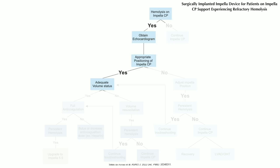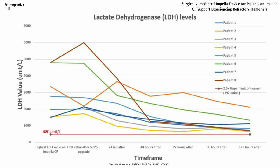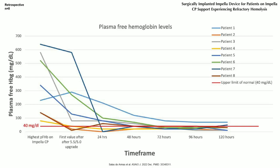There is data looking at this escalation. At my institution we use LDH, where you see that elevated LDH levels drop as you change the device from, for example, a CP to a 5.5. If you use plasma-free hemoglobin, you have the advantage of it dropping down faster — you don't have to wait 24 to 36 hours and you're able to see a quicker response with regards to your marker for hemolysis.